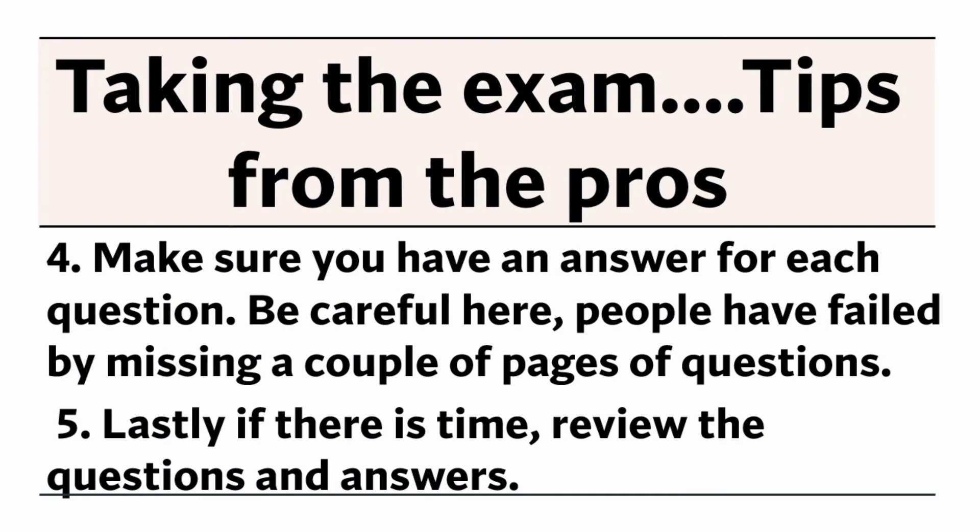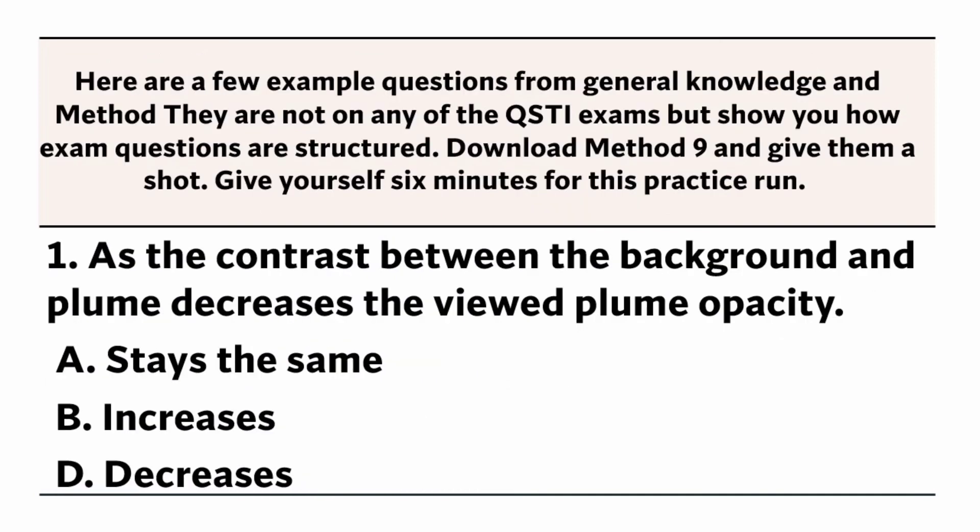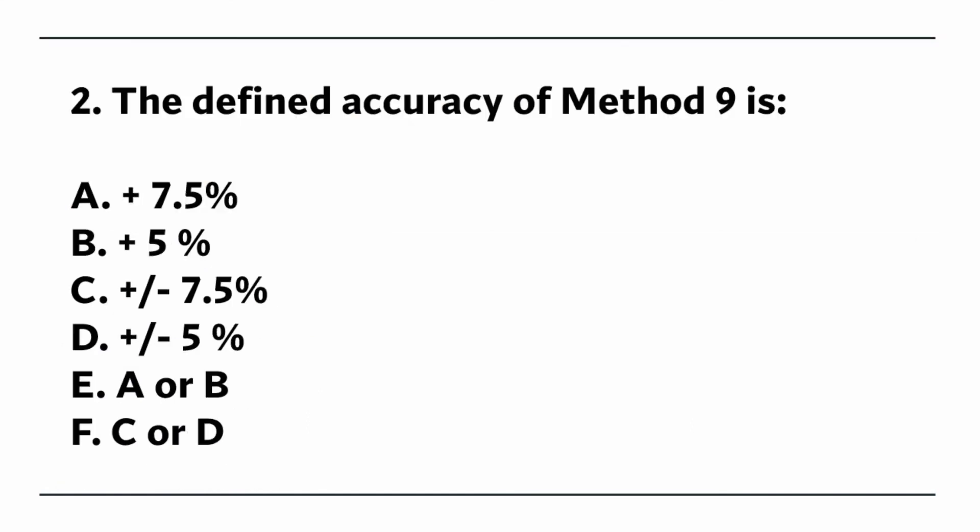Number 5: Lastly, if there is time, review the questions and answers. Here are a few example questions from general knowledge and method. They are not on any of the QSTI exams but show you how exam questions are structured. Download method 9 and give them a shot — give yourself 6 minutes for this practice run.